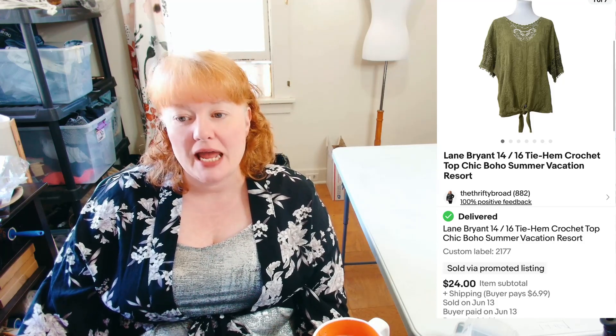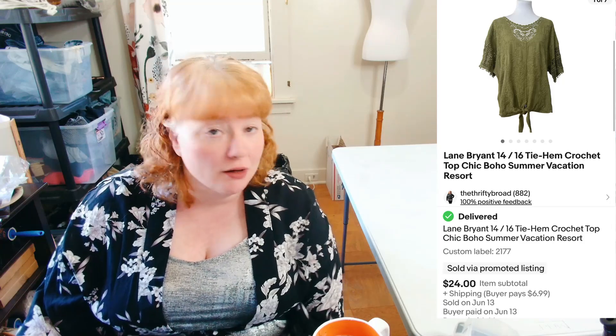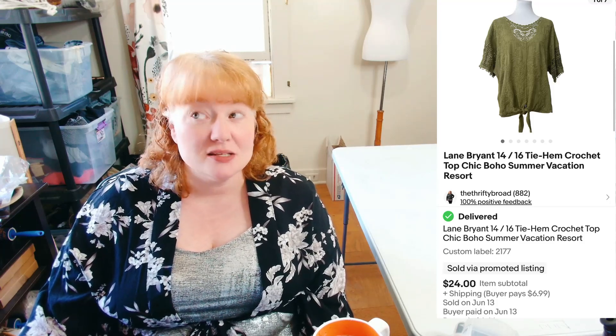This next item sold the same day I listed it — a Lane Bryant 14/16 Tie-Hem Crochet Top, Chic Boho Summer Vacation Resort style. All the keywords right in the title. It sold for $24 plus shipping and after fees I made about $18 in profit. Not bad.